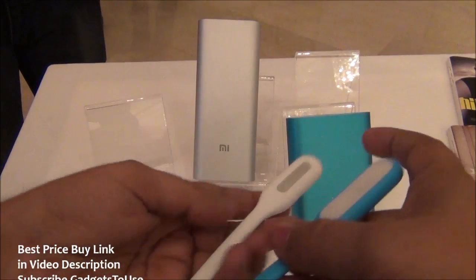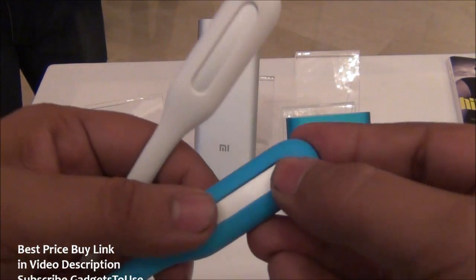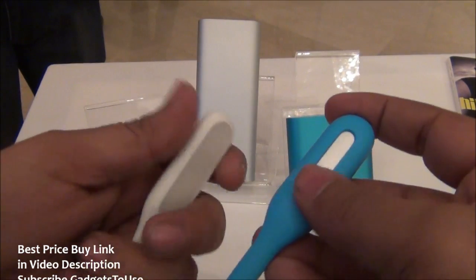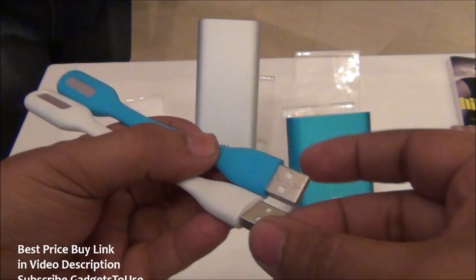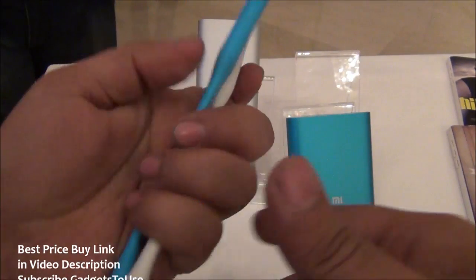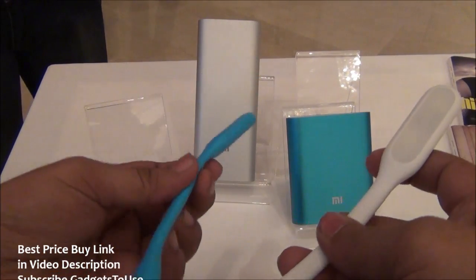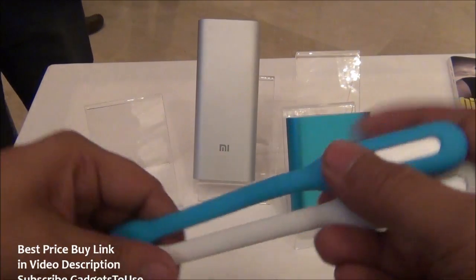It is available in two colors — white and blue — and both look good. Very good material has been used for this flashlight; it does not feel like a cheap accessory at all. It should also not come at a very high price. However, whether it will come to India and when — that is something we are not sure about.